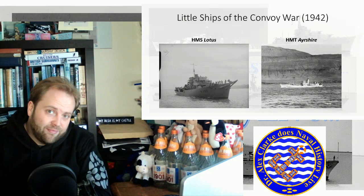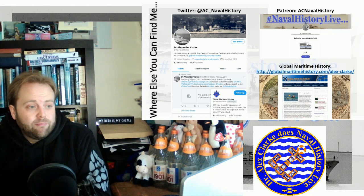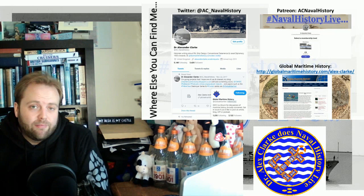That is the reality of PQ17. It is at the point before a lot of those things come into service in enough numbers to really make a difference — it's at an intersection point. Twitter at ACS underscore Naval History, Patreon AC Naval History and Global Maritime History. Hope you enjoyed, hope you found it useful, and hope the video is working.